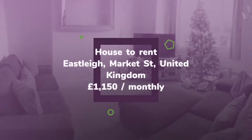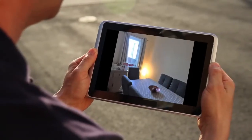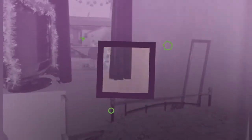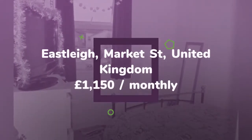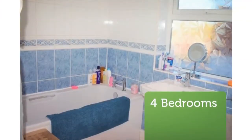Letting information. Date available: now. Furnishing: unfurnished. Deposit: £1,150. Reduced on Rightmove on the 16th of March 2018, 24 minutes ago.